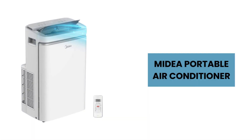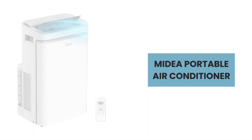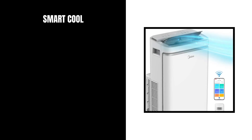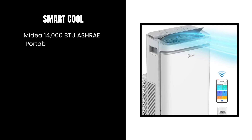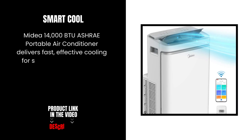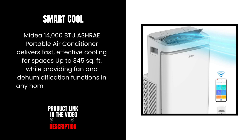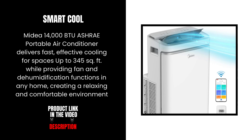We uncover the unique features that make it the perfect cooling companion for any space. The Mydea 14,000 BTU ASHRAE Portable Air Conditioner delivers fast, effective cooling for spaces up to 345 square feet while providing fan and dehumidification functions in any home, creating a relaxing and comfortable environment.